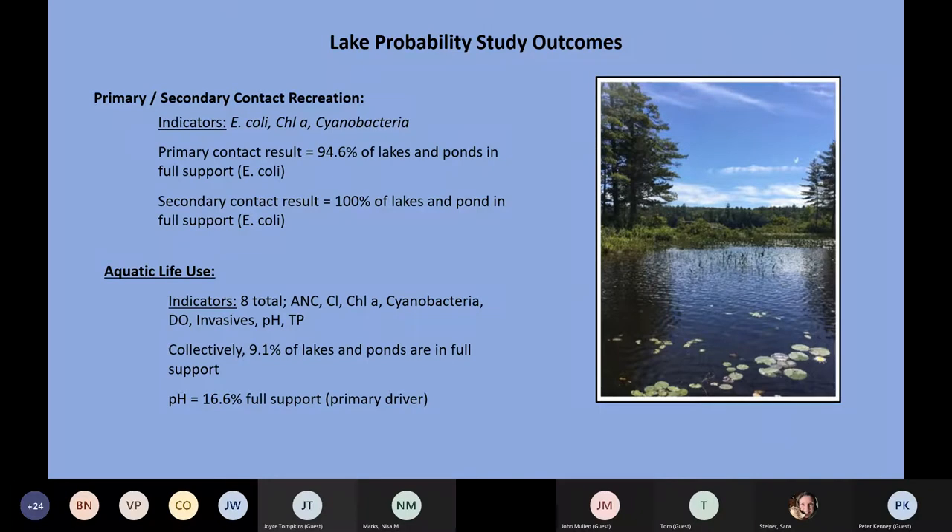Collectively, only about 9% of our lakes were in full support of aquatic life use. pH was a real important factor — only about 16% of our lakes met our pH criteria across the state. As anyone working on lakes knows, acid deposition and acid rain over the course of 30 years has left us with a great legacy of impacted water bodies. While those conditions are improving, they're very slow to improve, and New Hampshire doesn't have the geology that would support a quick rebound.